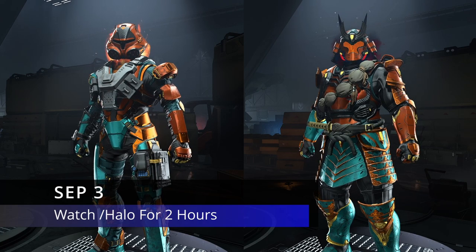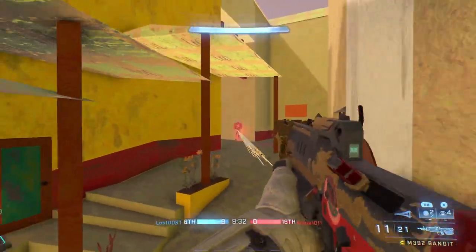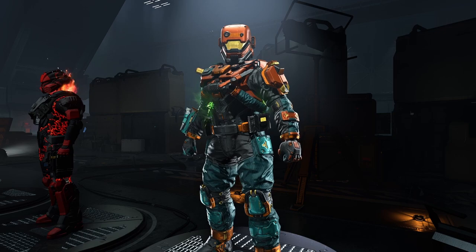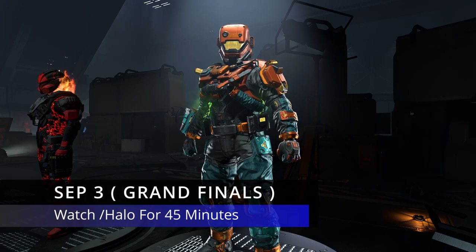The very last core, the Hazmat core, you have to watch the grand finals for 45 minutes. This is down to the wire — the very last match on September 3rd, literally the final match.